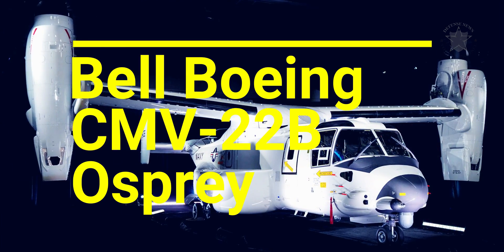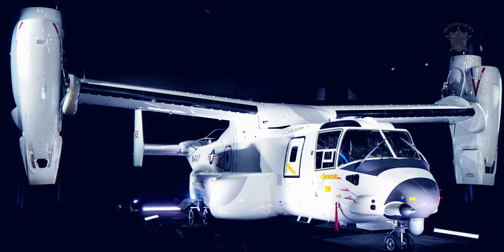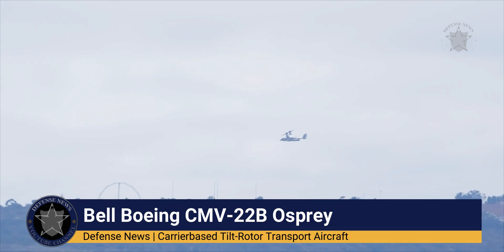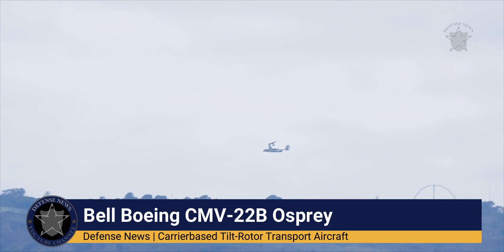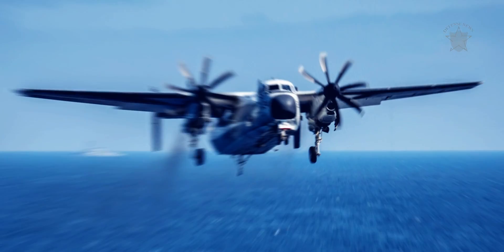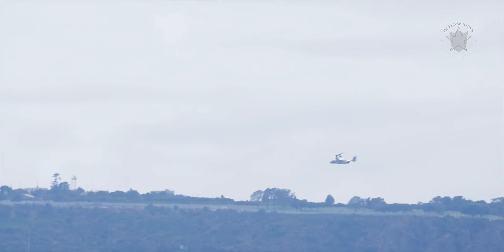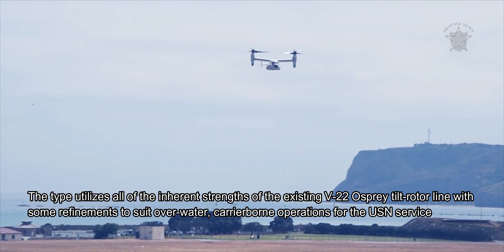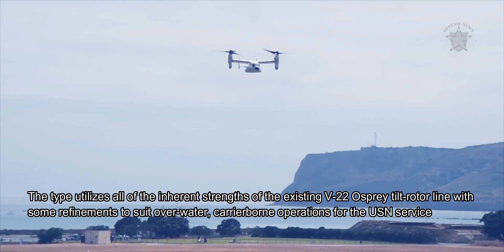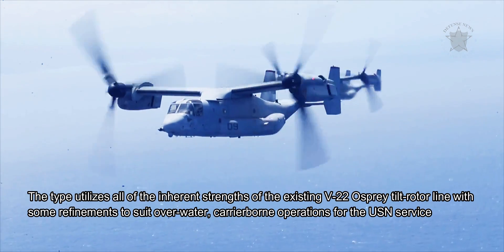The Bell Boeing CMV-22B Osprey is a carrier-based tiltrotor transport aircraft and the United States Navy's chosen successor to the long-running Northrop Grumman C-2 Greyhound fixed-wing carrier-borne transport. The type utilizes all of the inherent strengths of the existing V-22 Osprey tiltrotor line with some refinements to suit over-water, carrier-borne operations for USN service.